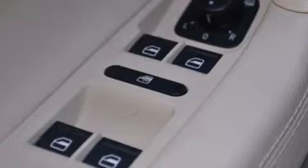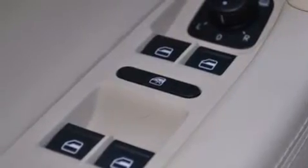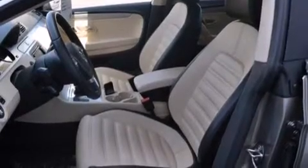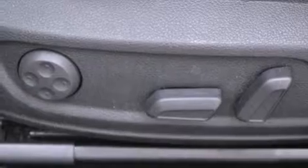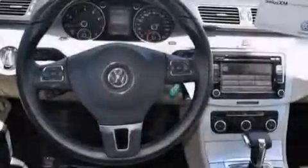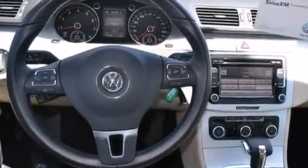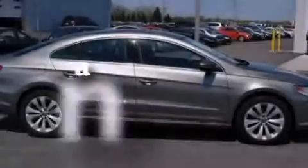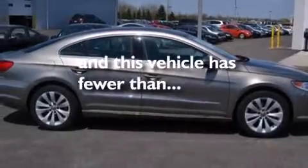The following features are also included: dual power seats, air conditioning, cruise control, a leather-wrapped steering wheel, an illuminated driver's side vanity mirror, a passenger side airbag, rear seat childproof door locks, a pass-through rear seat, an auto dimming rearview mirror, and this vehicle has less than 15,000 miles.